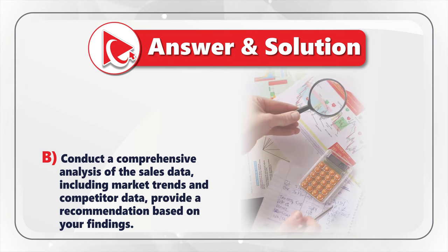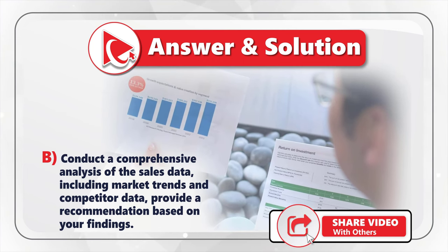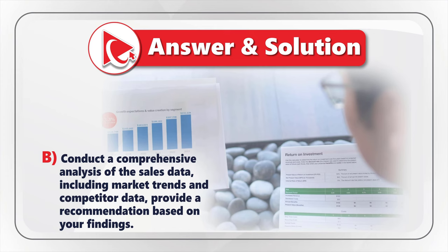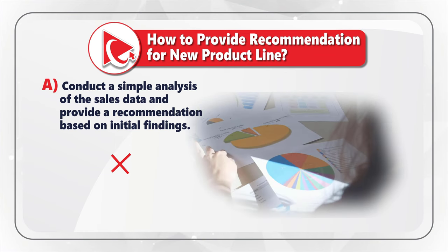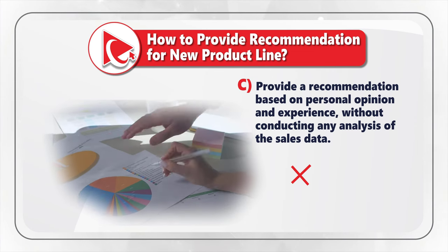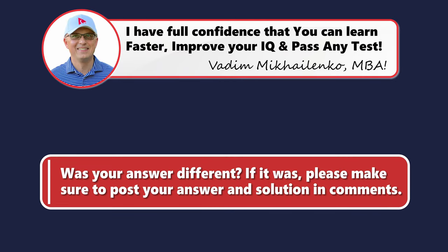The correct answer is Choice B. Conducting a comprehensive analysis of the sales data, including market trends and competitor data, allows you to provide a thorough and informed recommendation. Option A is too simplistic and results in an incomplete assessment. Option C is unreliable and unprofessional since it's based on personal opinion without supporting data. Option D is not recommended since it uses data from a similar product line which may not be relevant to the new product line.